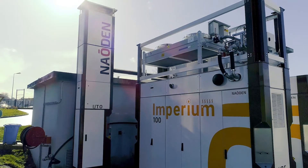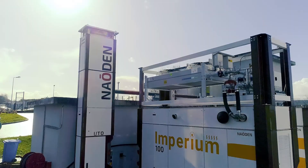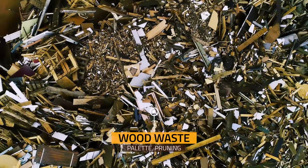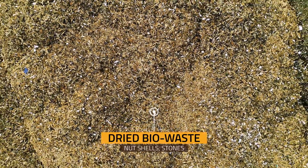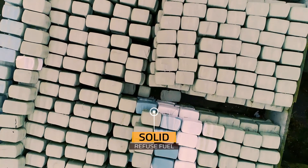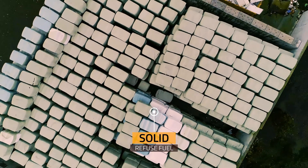Our power plants Imperium and Nobilis transform waste products from wood, pallid, pruning, dried bio waste, nut shells, stones, and solid refuse fuel into heat and electricity.